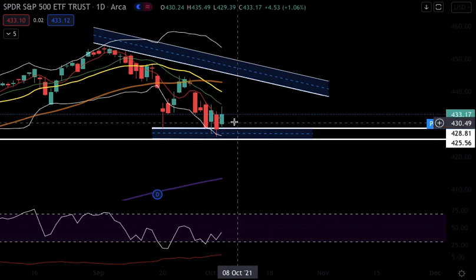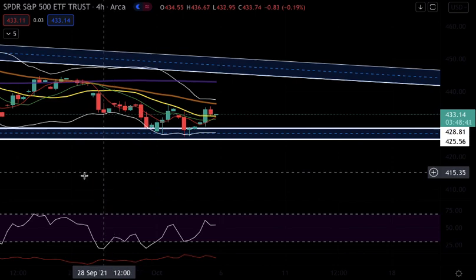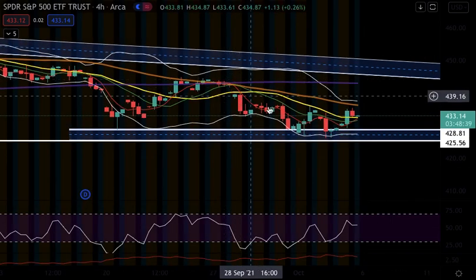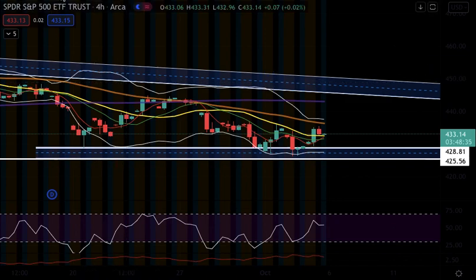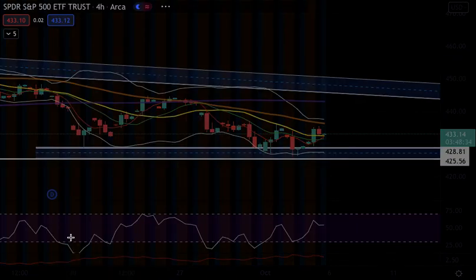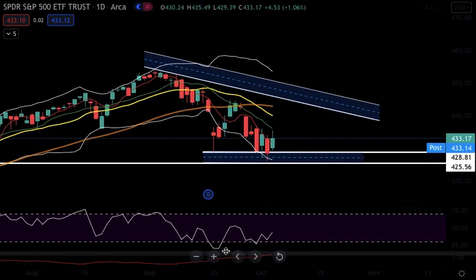It could be basing or it could be a bear flag. Looking at a smaller timeframe, you can see some type of bear flag forming — it's flagging a bit. Just be cautious of that. The price action is showing some bullish momentum, but keep that bear flag possibility in mind.